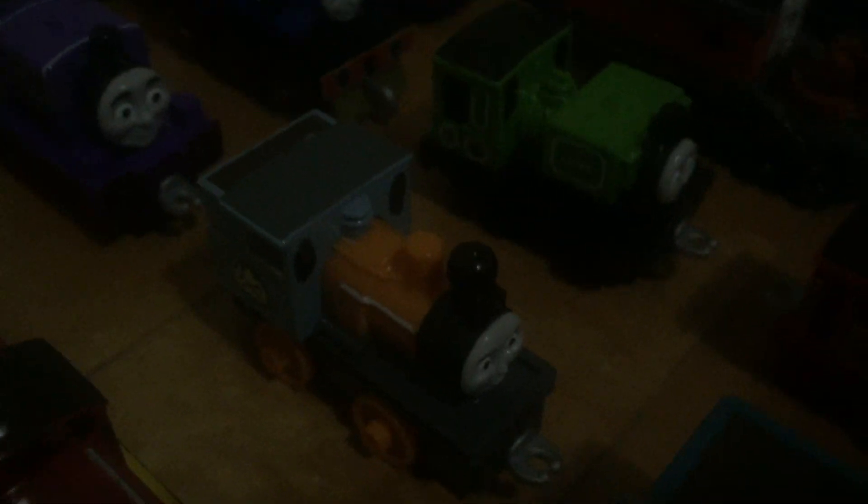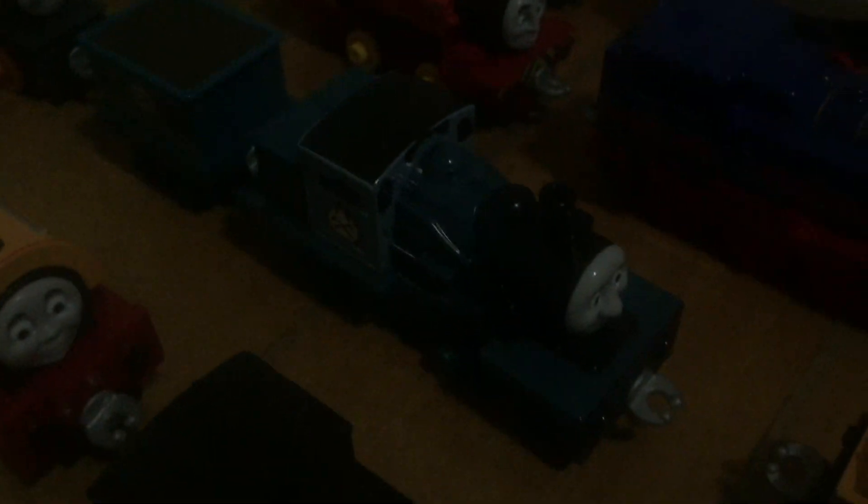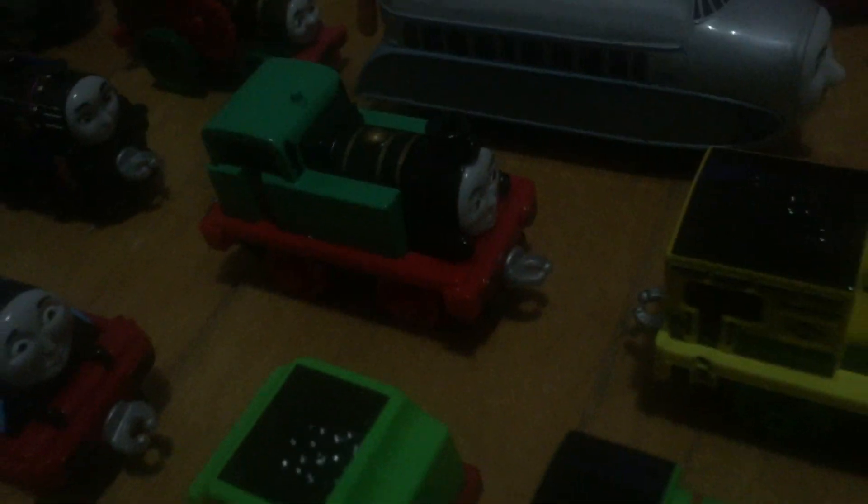Hiro, Charlie, Dash, Ferdinand, Stephen, Connor, Caitlin, Timothy, Ryan, Ashima, Gina, Raul,